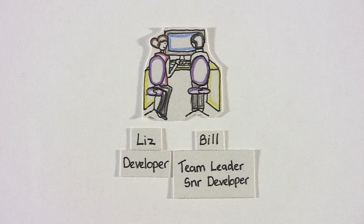Here are Bill and Liz, two developers from the Agile team who are delivering a new employee performance review system for the HR department. They'll be working together side by side at the same computer, solving the same problem. They take turns using the keyboard and mouse.